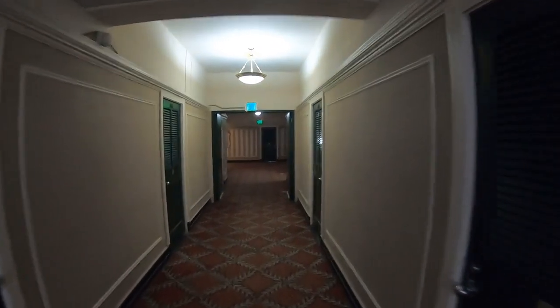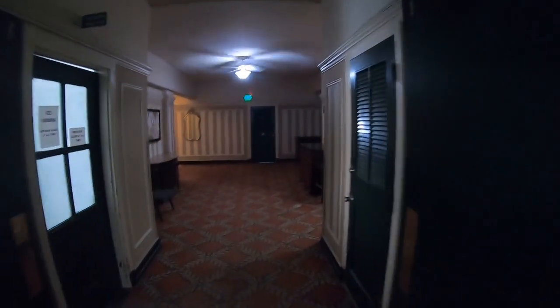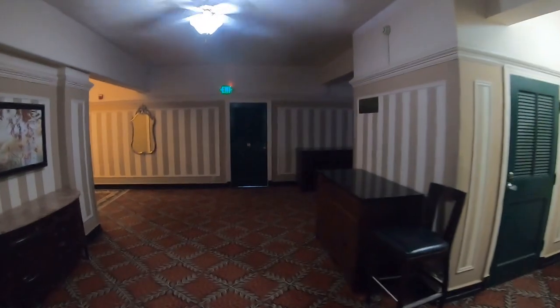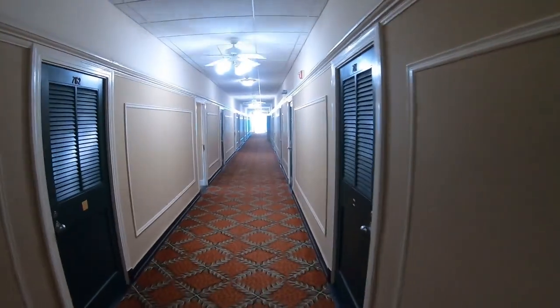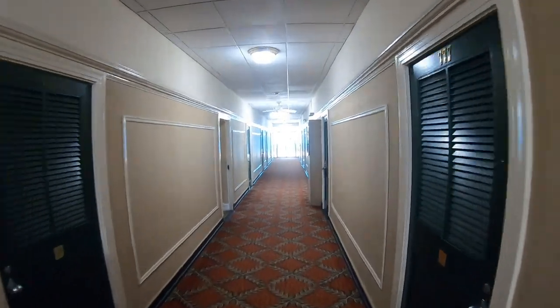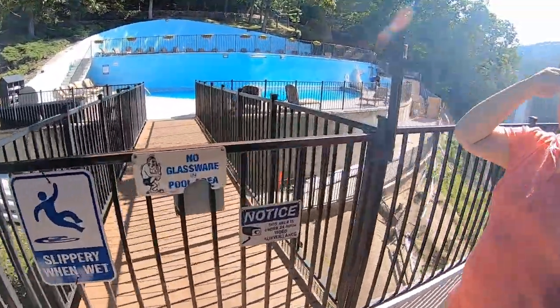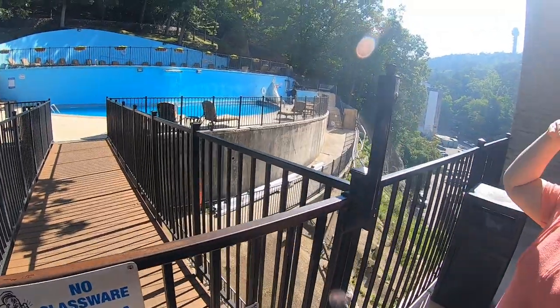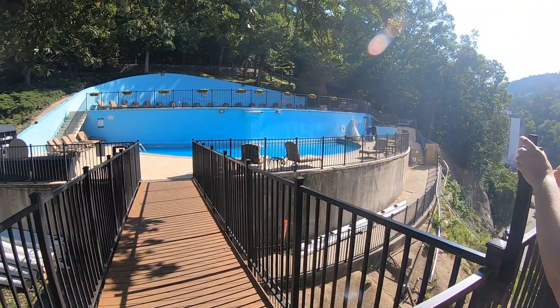All right guys, so this is the Arlington. We're heading out to the pool area, as you can see. It's an old hotel - they built this new one in 1924, so it's almost 100 years old. We're going to the pool area. You can see the light over there. This is actually on the seventh floor. It's pretty cool because they built it on the cliff. We're high up. This is the pool area.